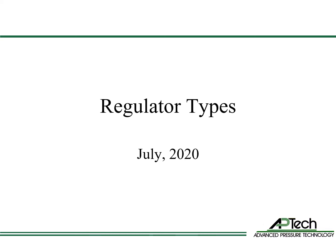In this presentation, we'll examine the different types of gas pressure regulators.